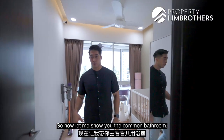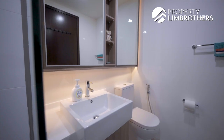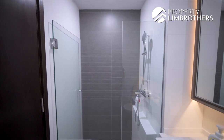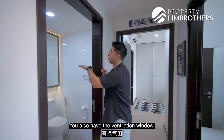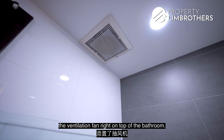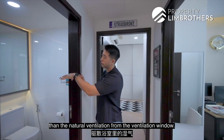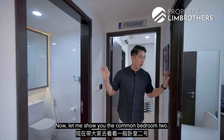The owners have done up the common bathroom vanity mirror with ambient lighting around it. The ventilation window is now concealed by the vanity mirror, but a ventilation fan has been added on top of the bathroom, which eliminates humidity better than the natural ventilation window. You also get extra storage space at the back of the mirrors.